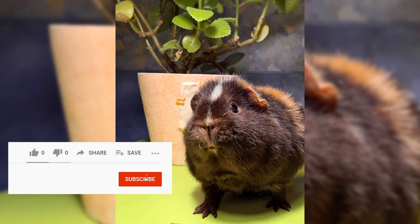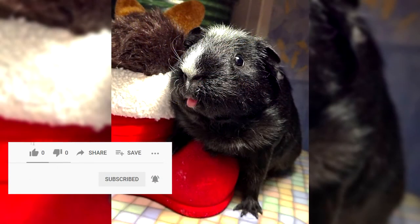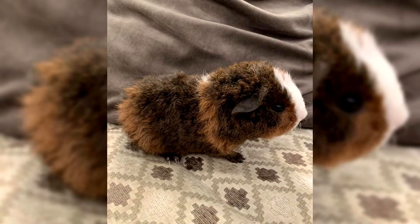The American Teddy is the most common type of Teddy breed. Besides it, there are also Swiss and Satin Teddy. Swiss Teddies, in comparison with American ones, have longer wool up to 6 cm, and Satin ones are distinguished by a special glossy shine of the hair, recalling the noble play of the fabric of the same name.